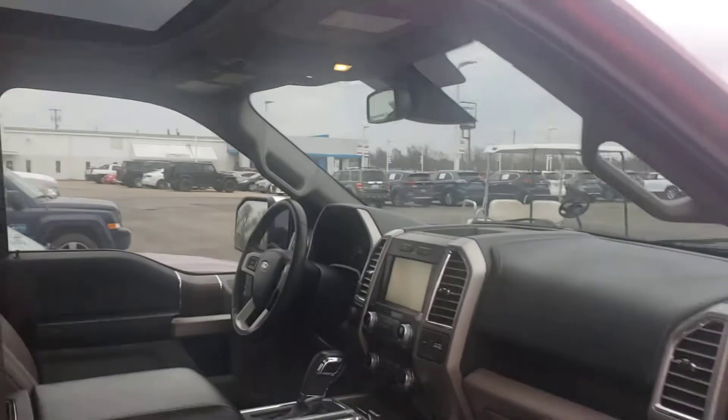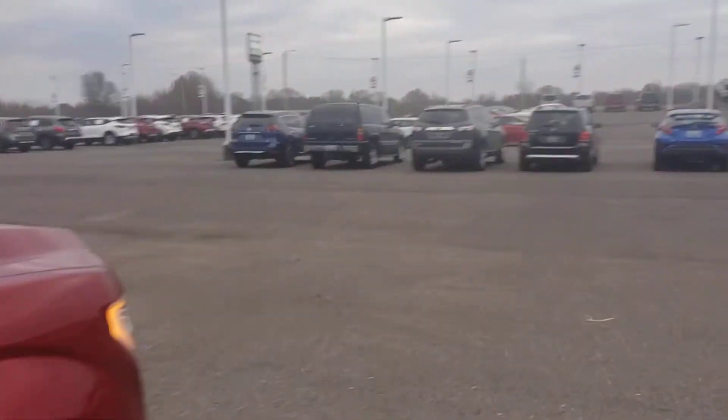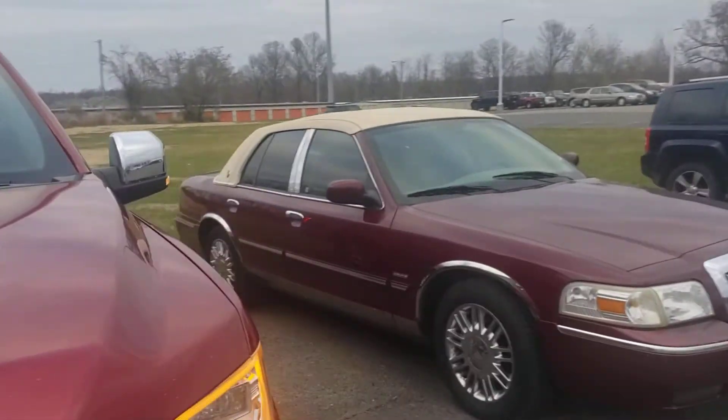It's got the 5.0 in it. Remote start. Sounds strong.